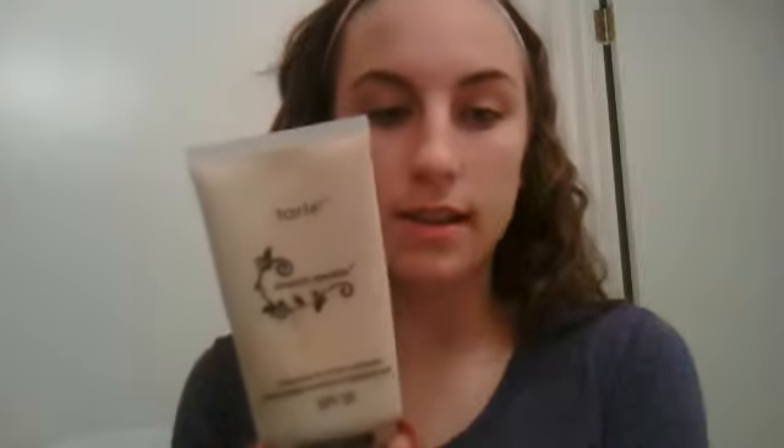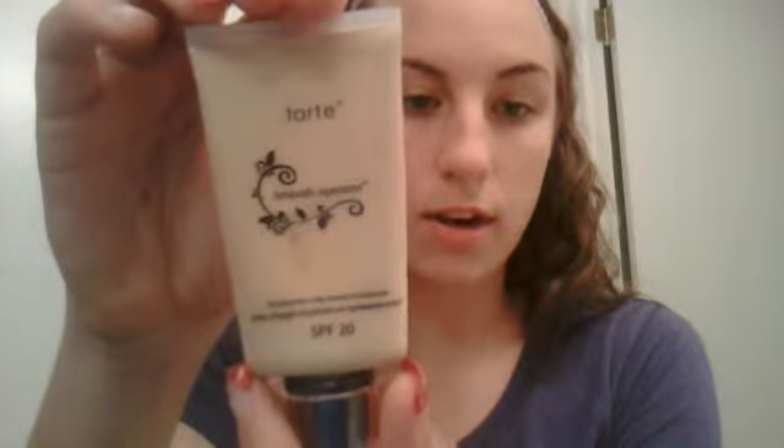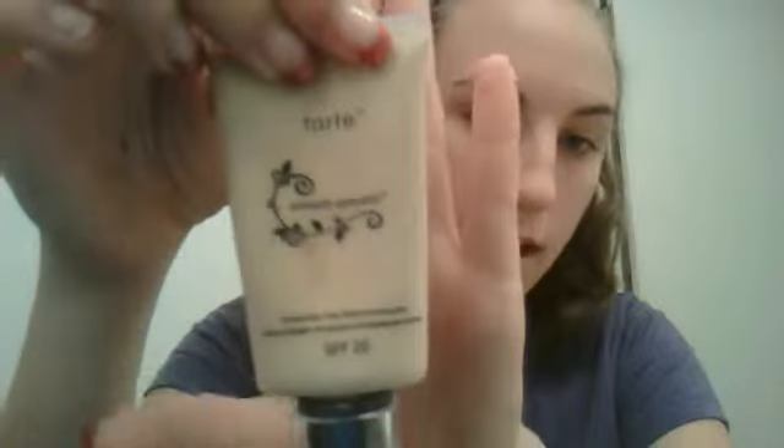She is wearing a tinted moisturizer. Now if you have really light skin, a tinted moisturizer always has to match your face, like your skin tone. This is an SPF 20 — it's Tarte, I got it at Sephora. It's really good for your skin. It has no mineral oil so your face won't get oily, and it doesn't look cloudy because it blends right in with your skin if you pick the right shade.